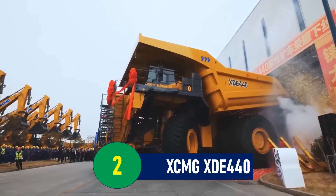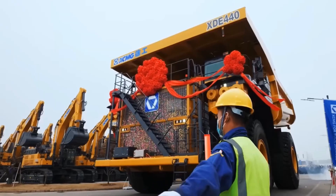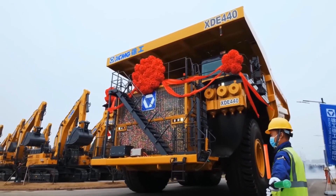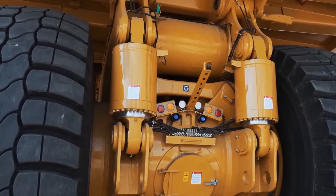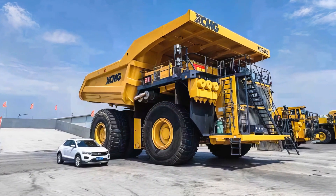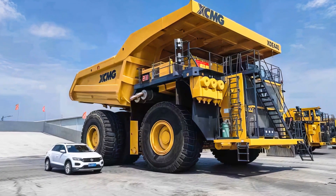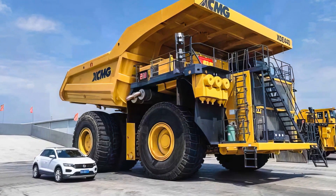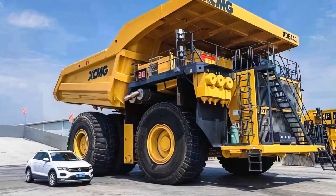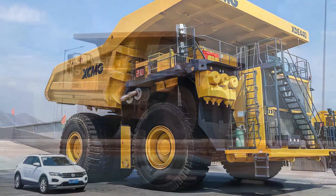Number 2: XCMG XD440 — China's Heavyweight Champion. The XCMG XD440, unveiled in March 2022, is a testament to the growing prowess of China's heavy equipment manufacturing industry. Produced by XCMG, the largest heavy equipment manufacturer in China, this mining truck set a new global standard as the world's largest rear-drive rigid mining vehicle. This release marked a significant leap for high-end mining technology, positioning China among the leaders in global mining equipment.